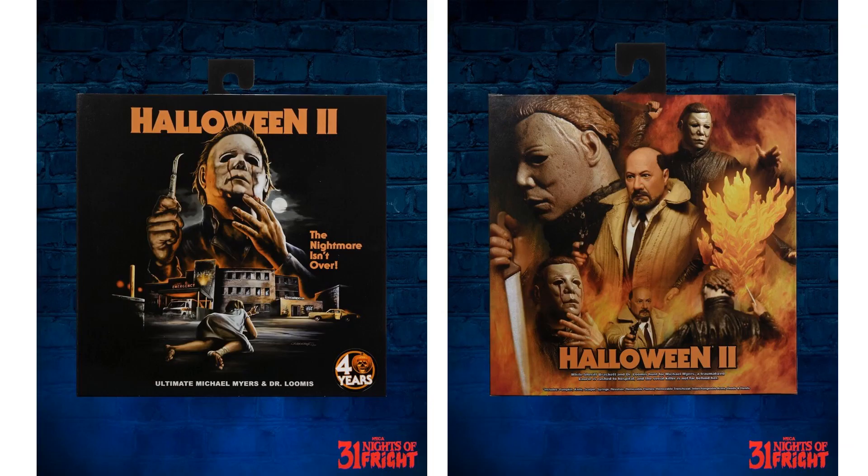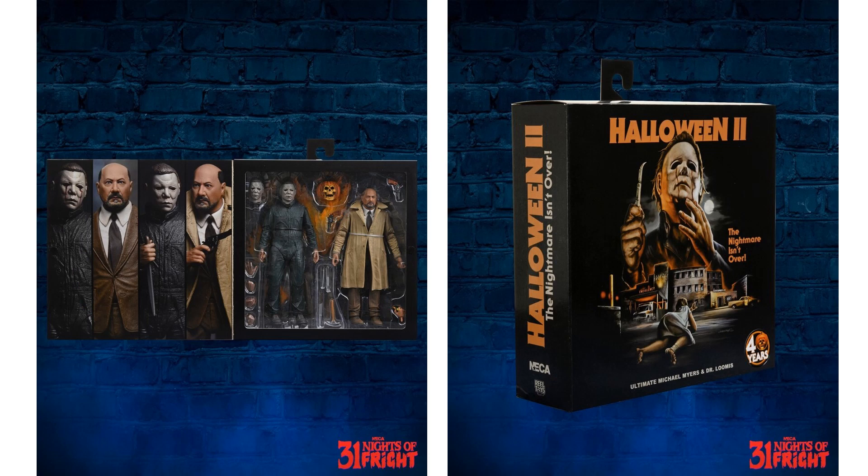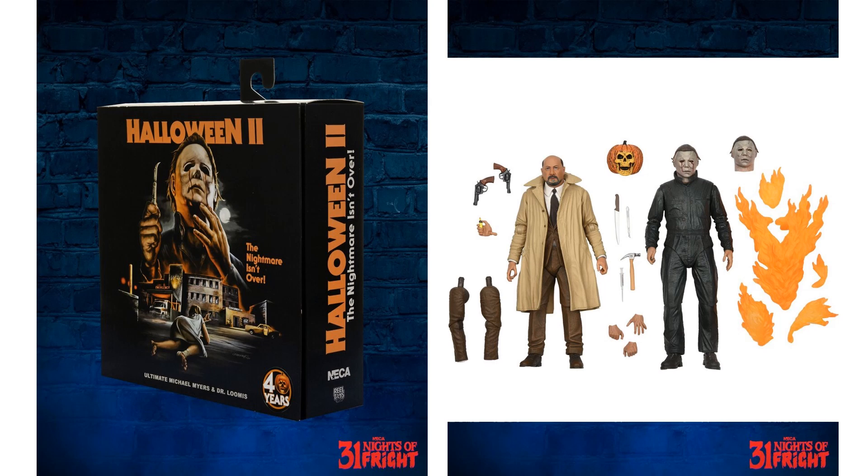Night number fourteen: NECA's Ultimate Halloween II two-pack with Michael Myers and Dr. Loomis, here it is in package. You can see the opening with the velcro side of the package, and this is celebrating 40 years of Halloween.